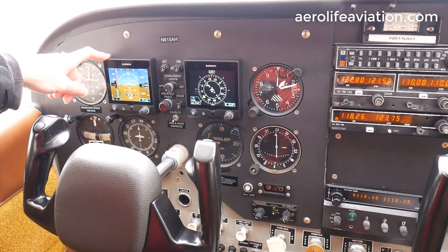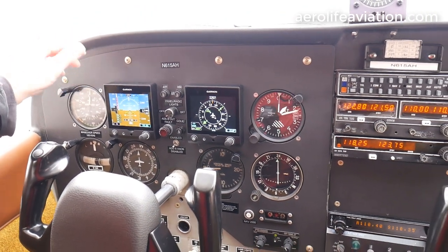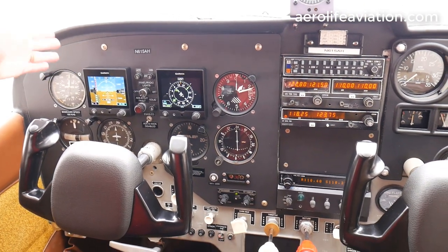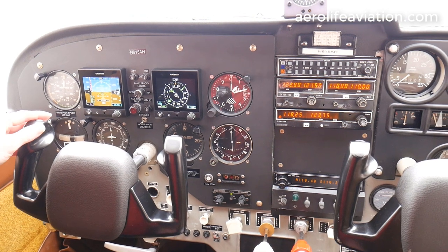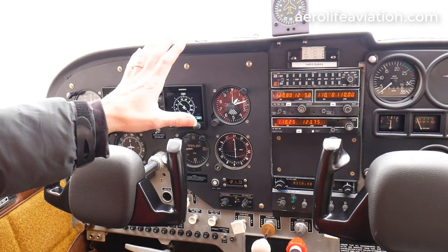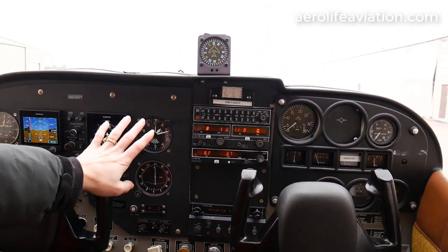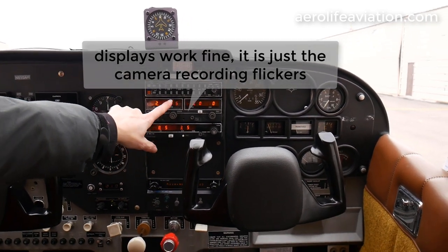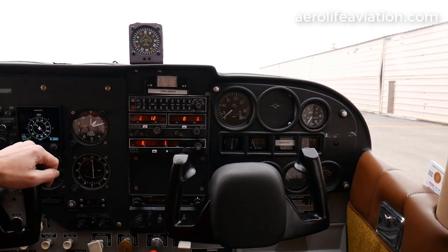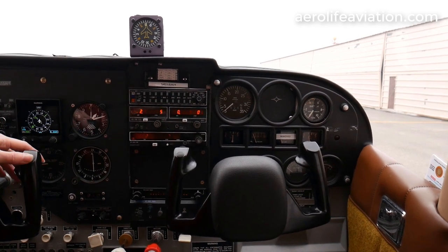Another thing about the Garmin G5s is that they do have internal batteries. So if you had a complete power failure, these would continue to run and let you get safely on the ground. The other thing is that we've got two digital radios. The digital radios are very helpful because you can have multiple frequencies tuned in and on standby, switching back and forth. That makes it really easy for long-distance travel and IFR travel — and this aircraft is IFR certified.